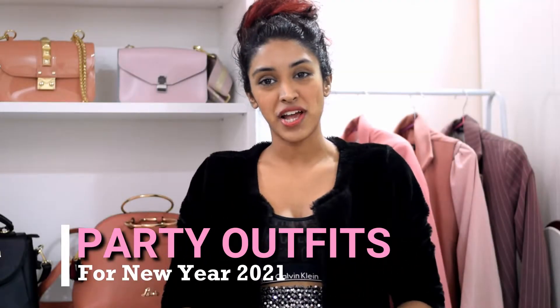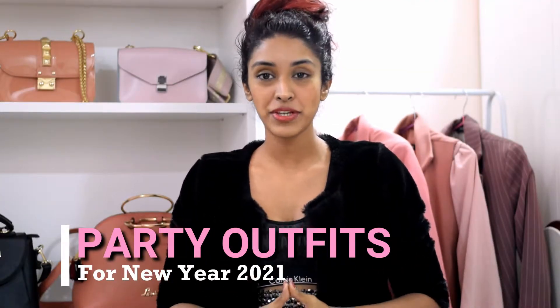Hi guys, welcome back to my YouTube channel and wish you all a very happy new year 2021. In this video, I will be talking about a couple of outfit options that you can wear to your first party out in the new year. Whether it's a small gathering with your friends or even a house party, it's never too wrong to dress up stylishly. So here are a couple of my go-to options that I would definitely wear to a party.